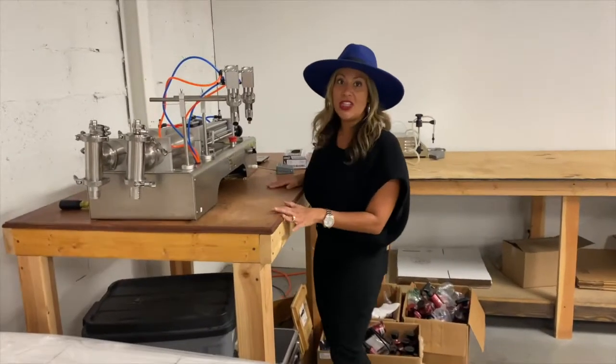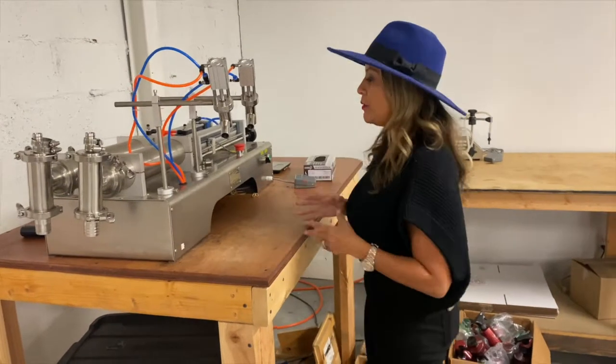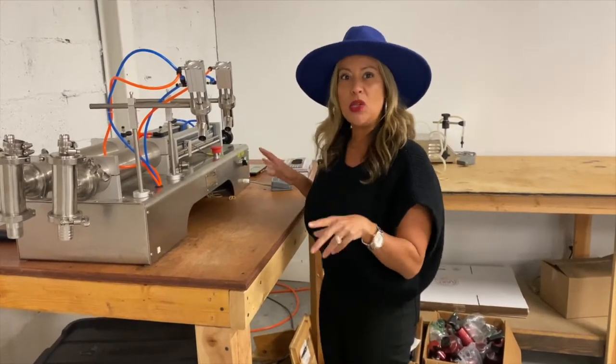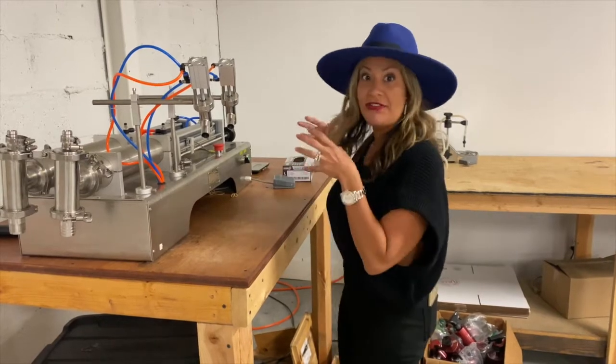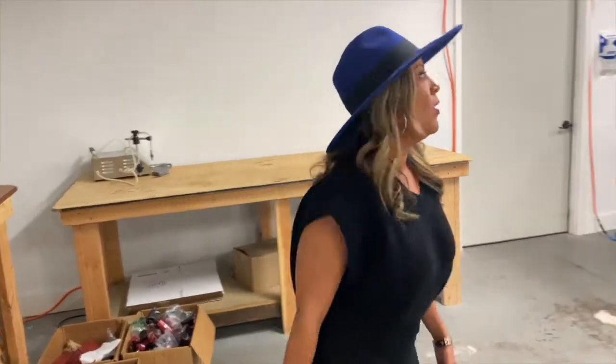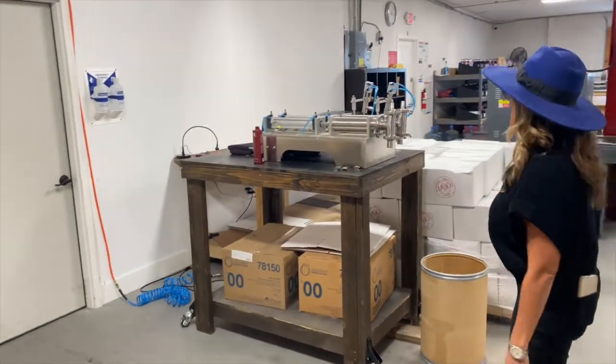This is our filling station. This is where we actually fill two bottles at a time — it produces about 200 bottles in about 20 minutes. It's really fast and the system has been perfected. We're able to ramp up production and fill a lot of bottles at the same time using these two piston stations.